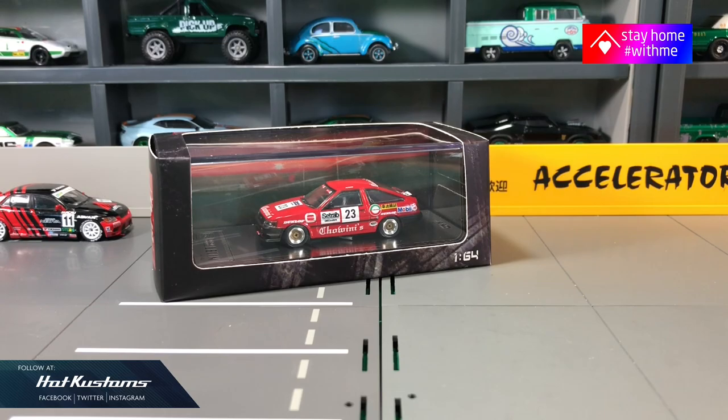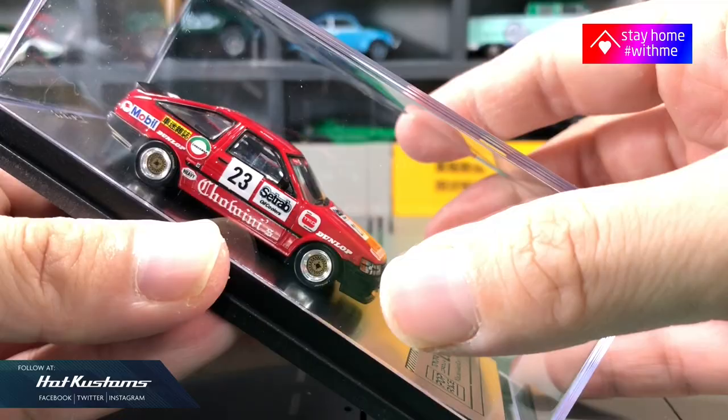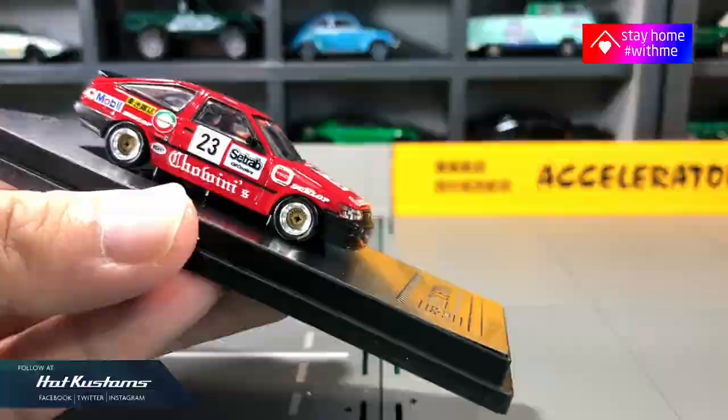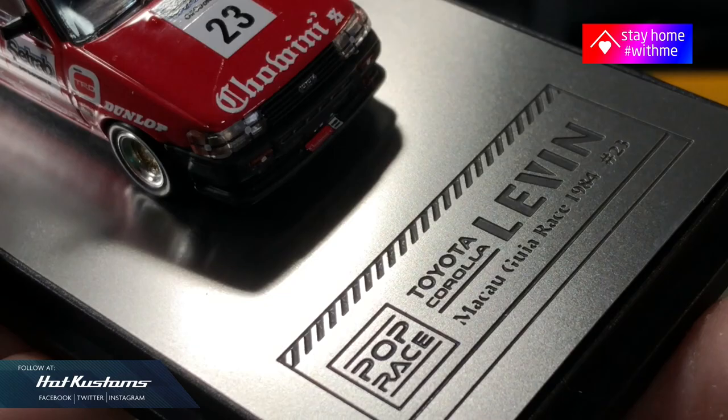Next, the Toyota Levin which took part in the 1984 Macau Guia race. Same Pop Race logo at the side of the flap, and same brushed metal background as the Toyota Altezza. You can see the engraving of the Pop Race logo on the base of the plastic.